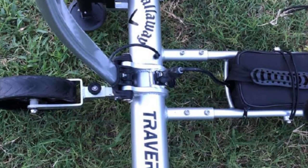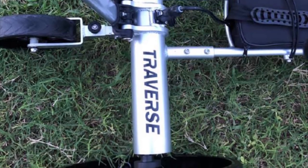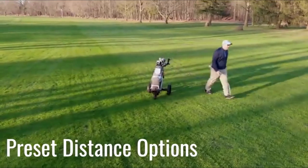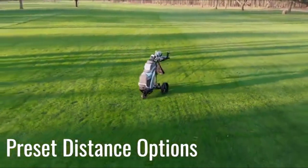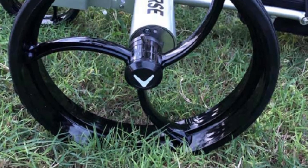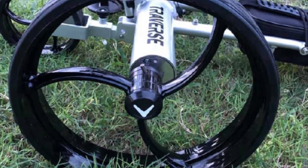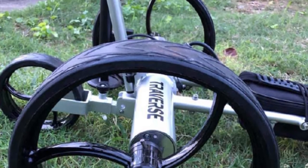It can carry clothes, towels, clubs, water, and many other essential types of equipment, which is extremely convenient. Traverse golf trolleys are also easy to power and allow you to adjust the height, making training and competition much easier. Its unique design allows you to fold it compactly to save storage space when not in use. When buying, you also have the right to customize your accessory basket design to suit your preferences.